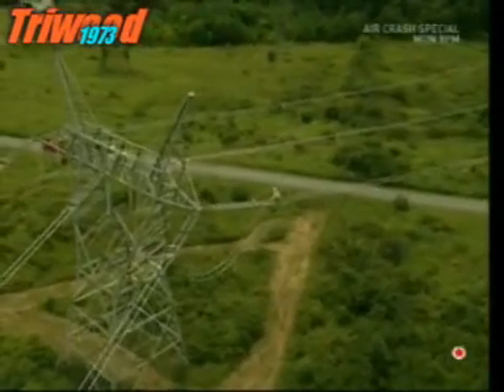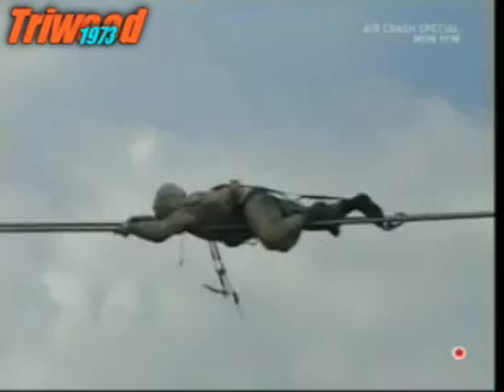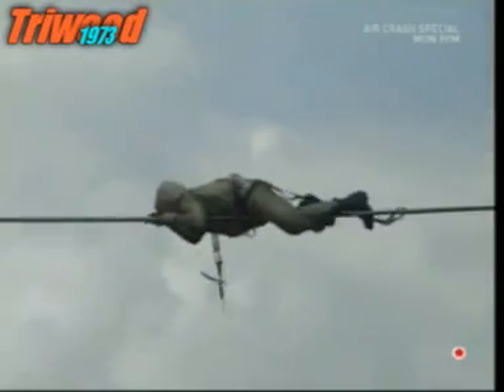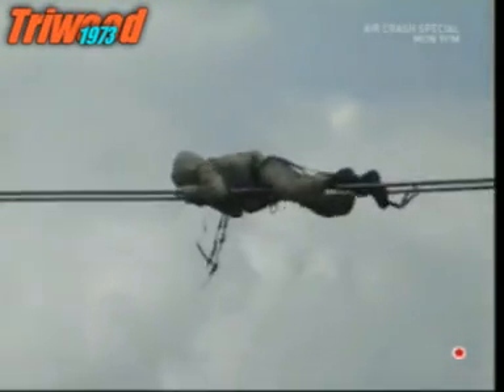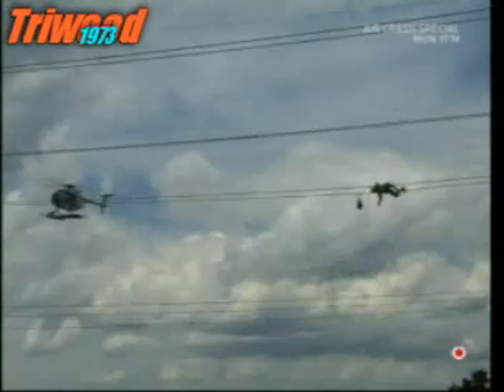This is an unbelievably dangerous job, and most people wouldn't do it for all the money in the world. But for the power companies, it's well worth the hefty pay packets they hand out at the end of the month — these guys save them about $60 million a day.